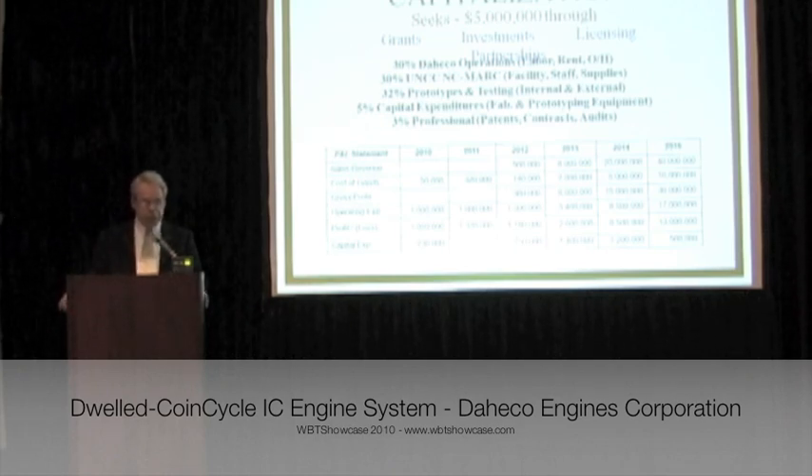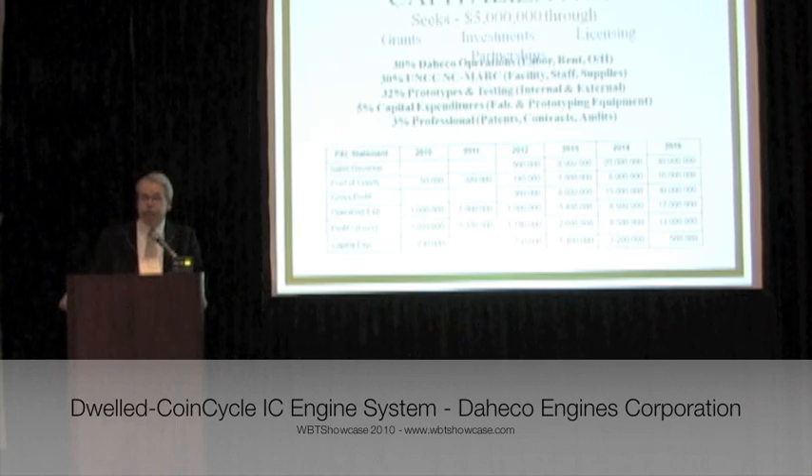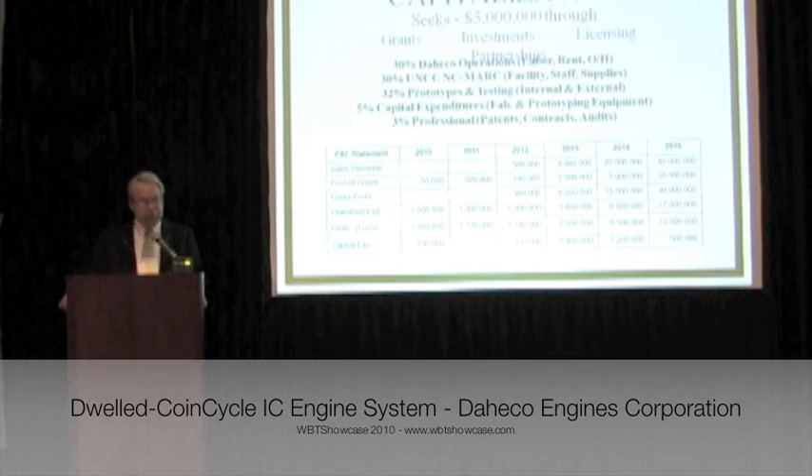DEC seeks $5 million to get to market. Through grants, investments, licensing, partnerships — approximately 30% provides access to the Automotive Research Center staff and students, 30% is consumed by DEC's operation, 32% completes developments, and the remaining 8% for capital and professional expenditures.